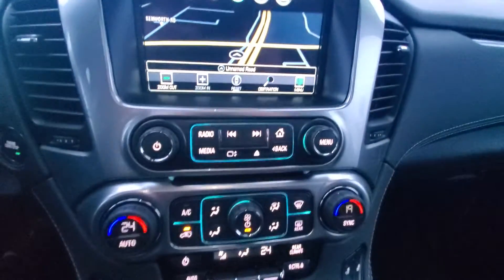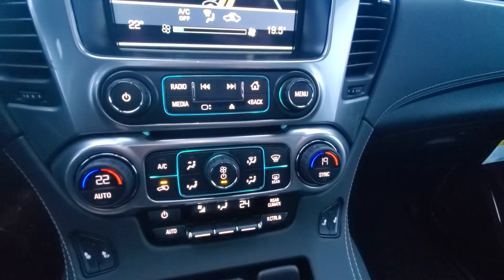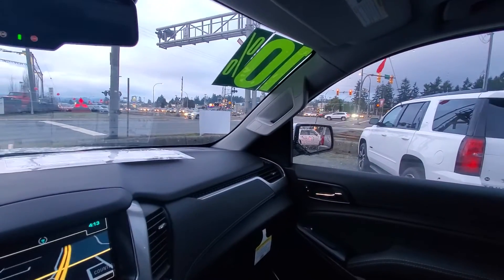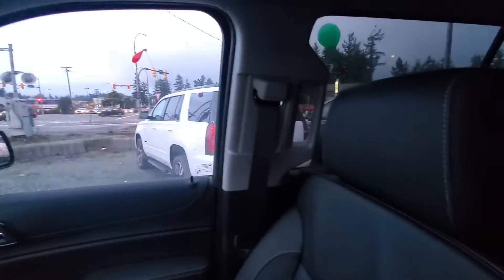Navigation — this vehicle is absolutely loaded. Dual climate control, heated seats. Again, 2020 Chevy Suburban and 10% off, so savings of about $8,000 right now, and we have up to six months no payments on approved credit.